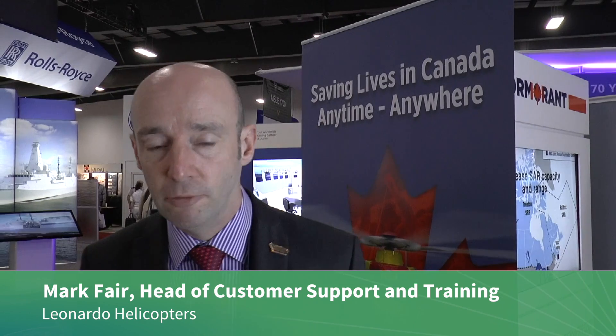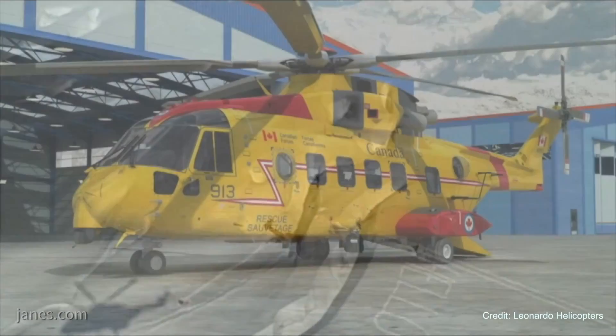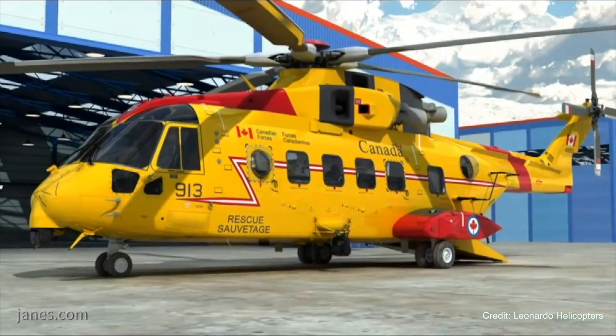Could you tell us about your Cormorant midlife update, which I understand you've now been officially awarded the contract for? Well, we haven't actually been awarded a contract just yet — we've now had a letter of notification of the intent of the government of Canada to move towards a single source solution using the Leonardo program, using the Cormorant.